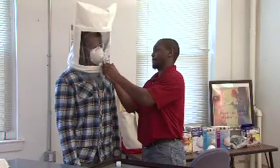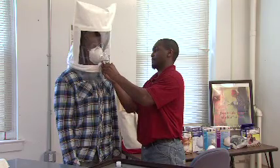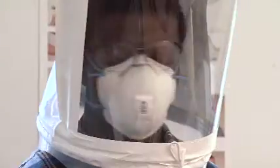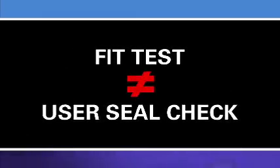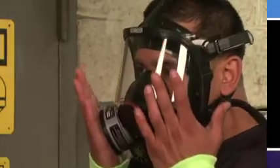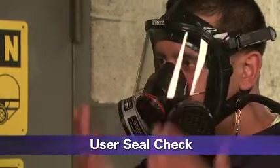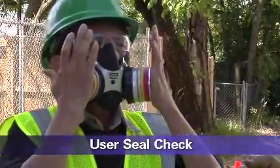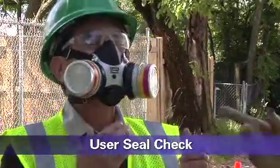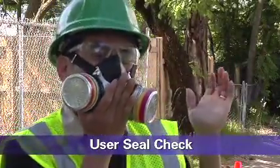Fit-testing is done to be sure that the respirator's facepiece fits your face. You must be fit-tested before you use your respirator for the first time, and you must also be re-tested at least every 12 months to be sure that your respirator continues to fit your face. A fit-test should not be confused with a user seal check, which is a quick check performed by the wearer each time the respirator is put on to determine if the respirator is properly seated to the face or needs to be readjusted.